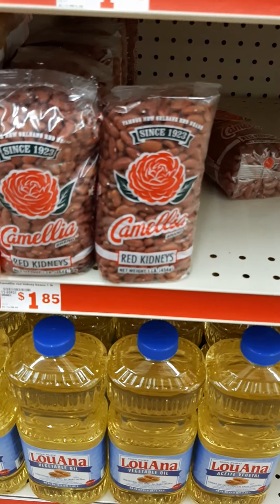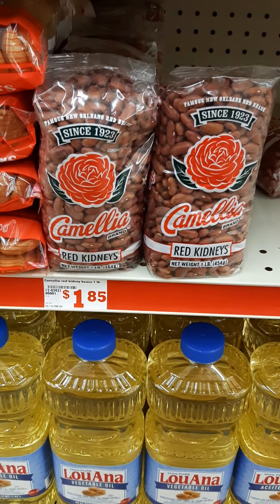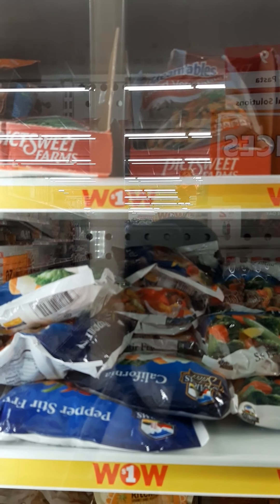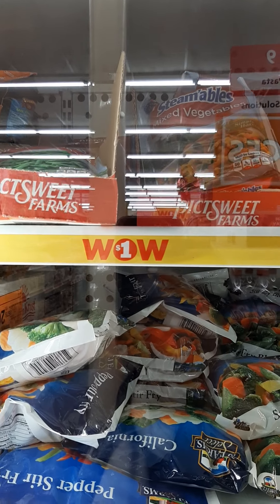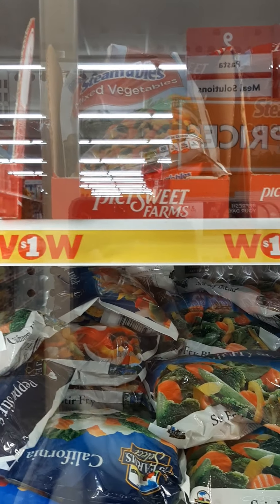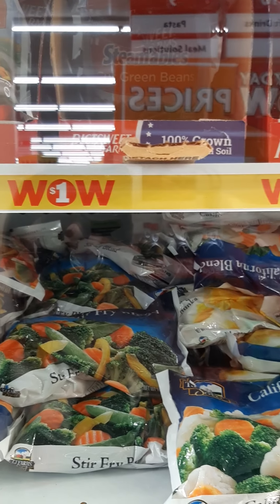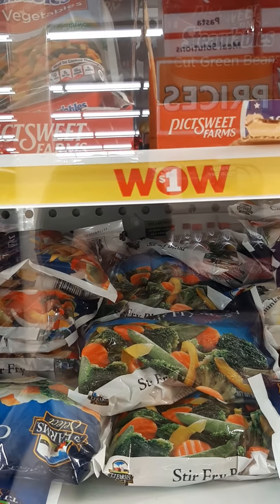Here are some good red beans if you want to make chili. And remember — if you can't get fresh, frozen is the next best thing. They have frozen vegetables here for only one dollar. Smaller portions, but some are in steam bags so you can go straight into the microwave. Varieties include California blend, peppers, broccoli, and green beans.